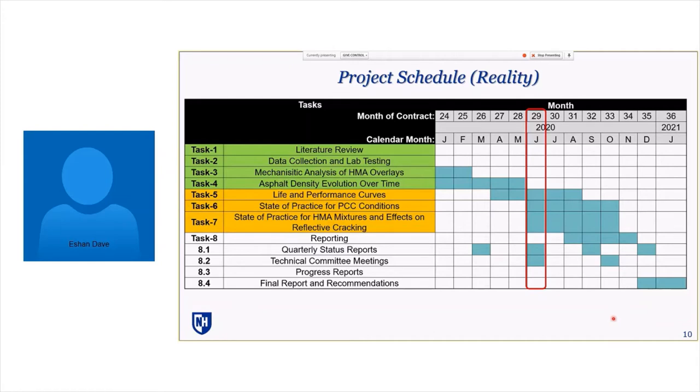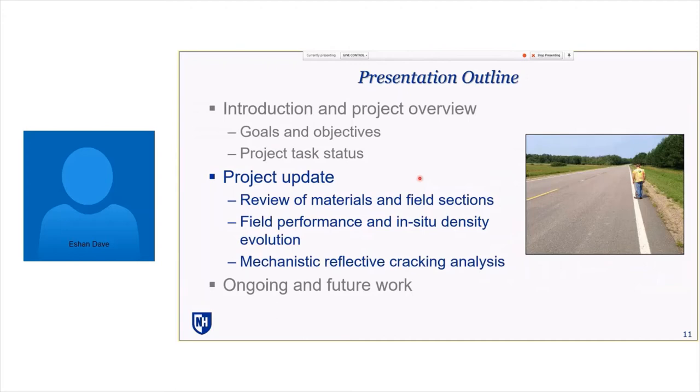That gave an overview of why this project was undertaken and where things stand. Ishan asked if there were any questions before going into the nuts and bolts of results. Ben checked the chat and saw no questions, so invited Ishan to take a breath and continue.